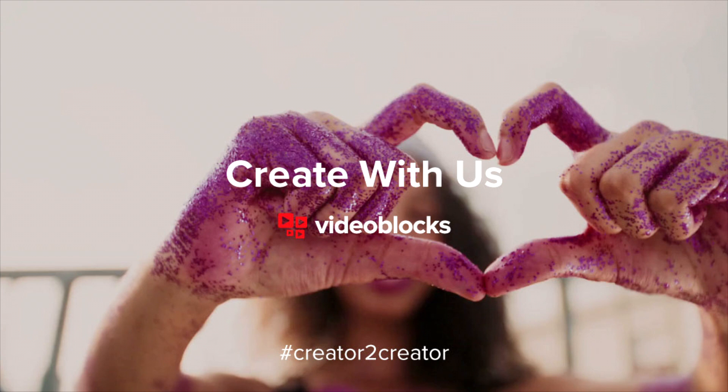If you liked what you saw, click the link in the description box below to get a free 7-day trial of VideoBlocks and save 40% on over 3 million video clips, including After Effects, 4K footage and motion backgrounds. Create something special and share it with hashtag Creator2Creator.